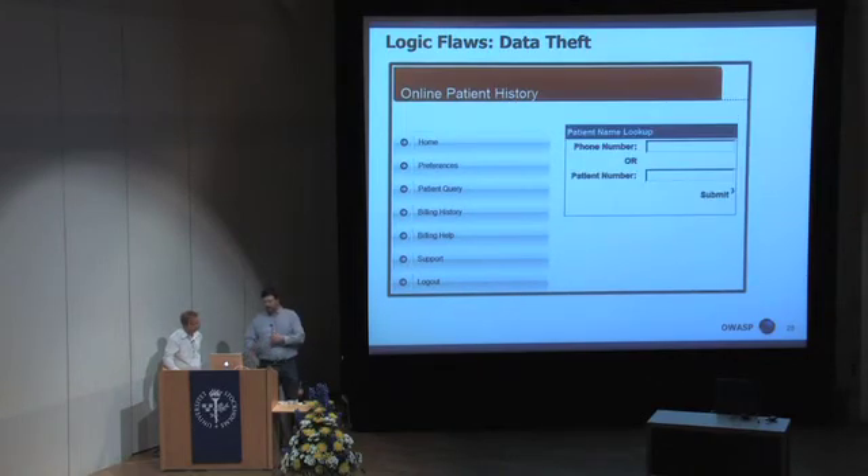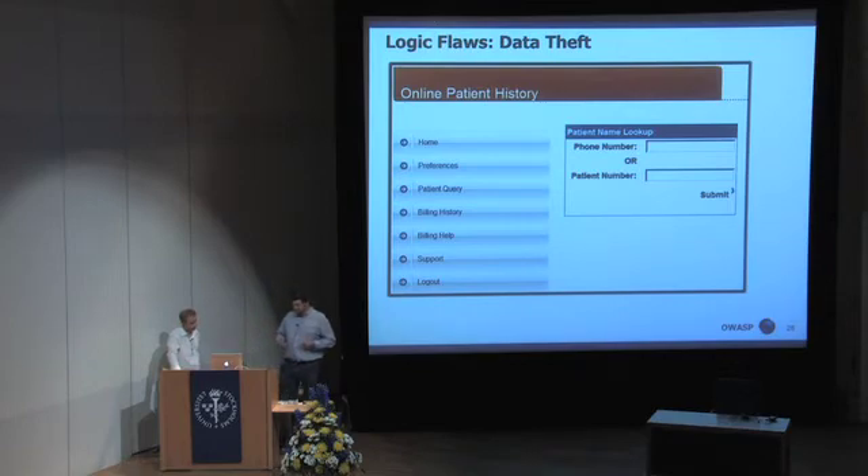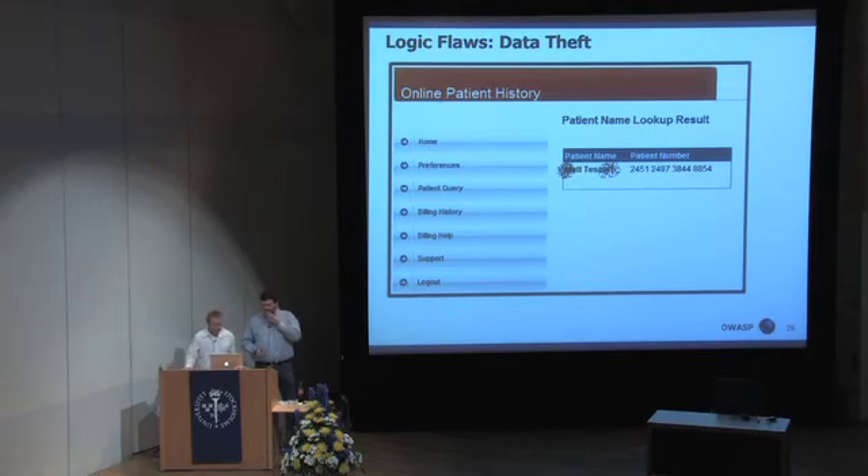Another page on the same application allowed either the phone number of the patient or the patient number to be used to query their information. These two queries were written at very different times without consideration for how they would impact each other. This was a regional hospital, so it was very easy to write a script to iterate through all of the possible numbers for the patients. And you ended up getting the patient name and the patient number. We realize the name on the slide sort of looks like Matt Tesaro, who's an OWASP board member, and we want to assure you that is purely coincidental.